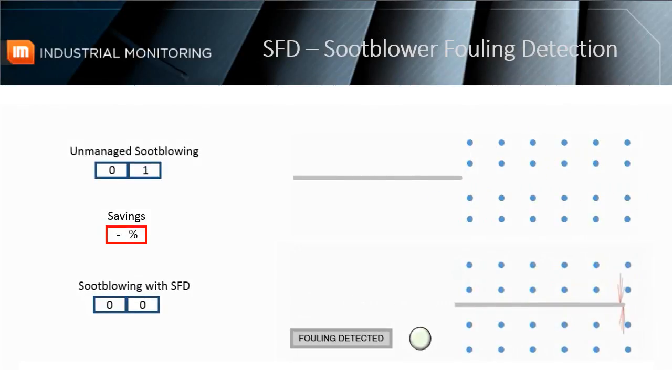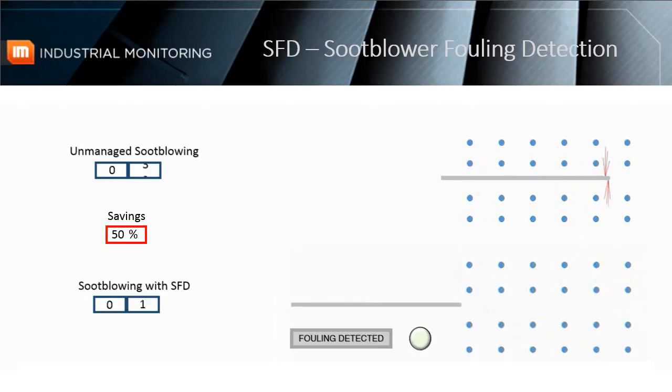This graphic shows two systems — one with SFD and one utilizing unmanaged soot blowing. The unmanaged soot blowing system continues to operate at the same rate, no matter what the level of buildup. Notice, however, that the system with the soot blower fouling detection system actually finds that there is little to no buildup along the path of this specific soot blower. This crucial information informs automated controls or plant operators to decrease the rate of soot blowing. In the end, the SFD system results in immediate savings due to less steam being used, and is an excellent method to prevent tube erosion, which occurs if boiler tubes without buildup are being cleaned too often.